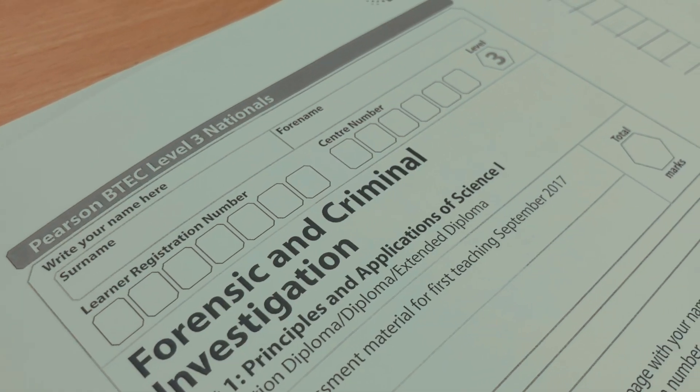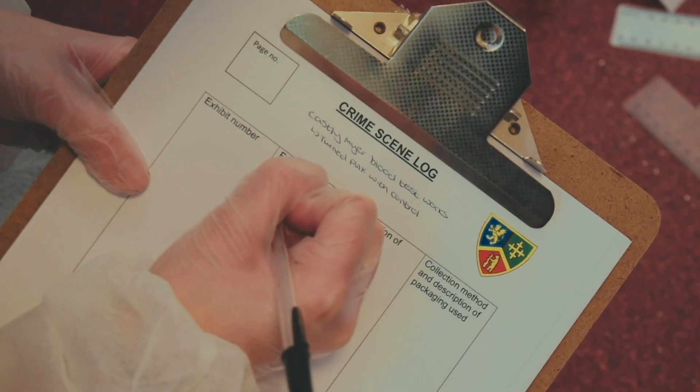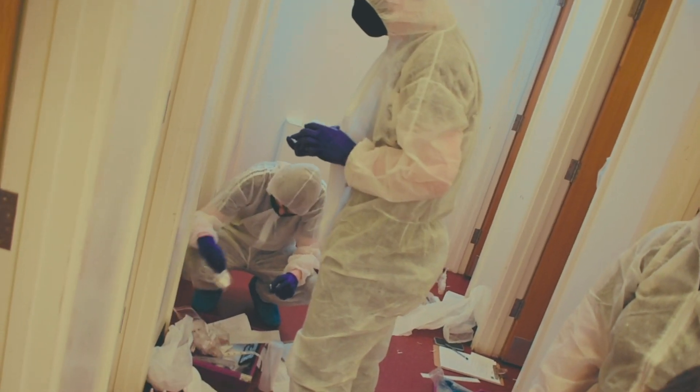Unit 1 is assessed by examination, so that's probably the most important bit. And then Unit 3 is a practical exam that you have a written examination on as well. And then the crime scene, the fire investigation and the crash investigation are all coursework based.